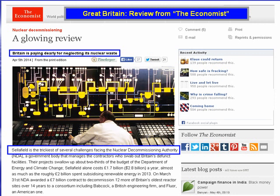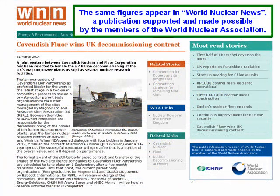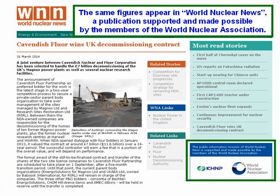Sellafield is the trickiest of several challenges facing the Nuclear Decommissioning Authority. Sellafield alone costs £1.7 billion, $2.8 billion a year. On March 31, NDA awarded a £7 billion contract to decommission 12 more of Britain's oldest reactor sites over 14 years to a consortium including Babcock, a British engineering firm, and Fleur, and American One. The same figures appear in World Nuclear News, a pro-nuclear publication supported and made possible by the members of the World Nuclear Association.